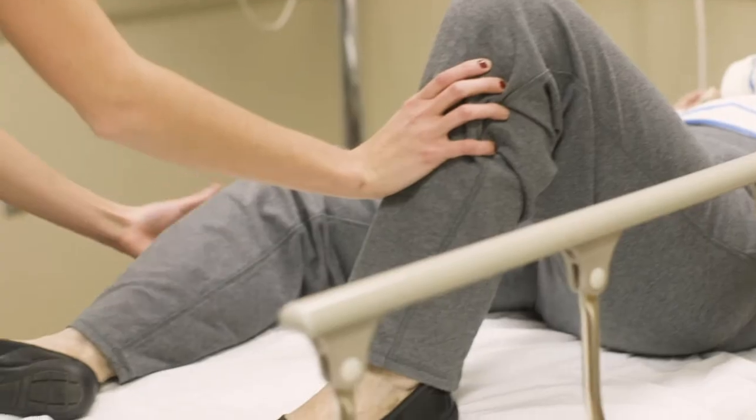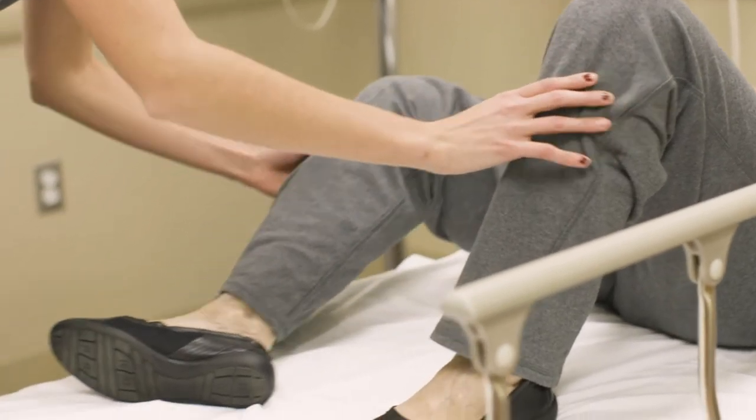One fun lab that our students do is a one-handed lab, in which they put on a sling so that they have to do a variety of daily activities using one hand. Through experiencing that, it provides the opportunity for students to think out of the box about